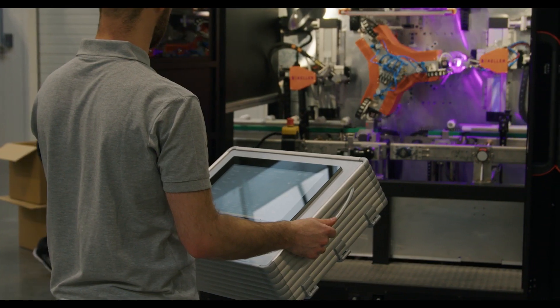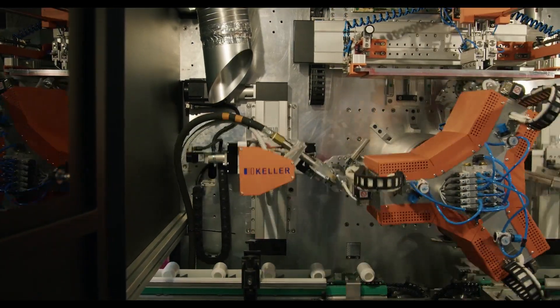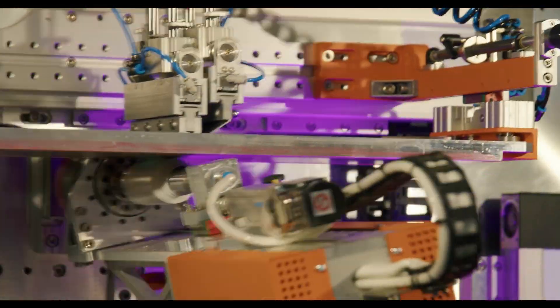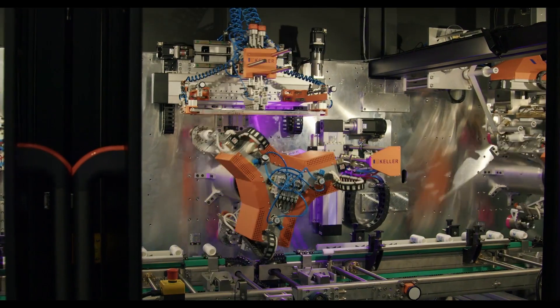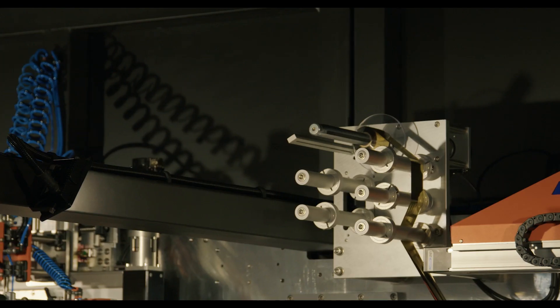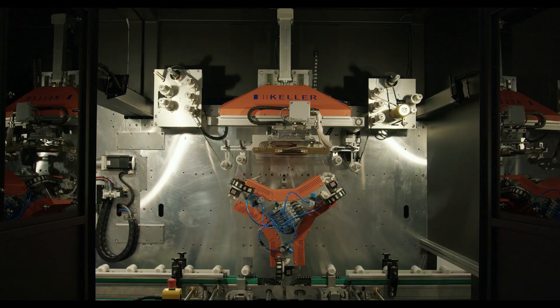In the initial stage, the component undergoes the flame activation process, which prepares the surface for printing. The component is then printed with the first color. After printing, the ink is dried using a UV LED lamp. For the second color, the component is precisely positioned. The final station carries out decoration using hot stamping technology.